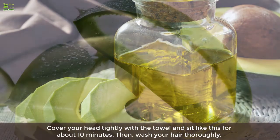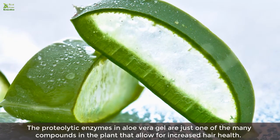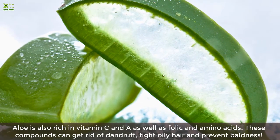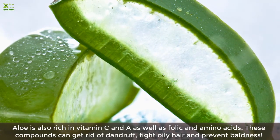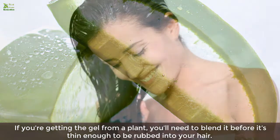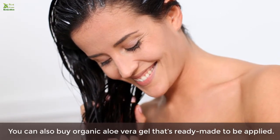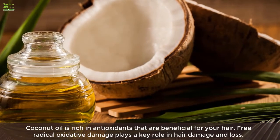Three: Aloe vera. The proteolytic enzymes in aloe vera gel are just one of the many compounds that allow for increased hair health. Aloe is also rich in vitamin C, vitamin A, folic acid, and amino acids, which can get rid of dandruff, fight oily hair, and prevent baldness. If you're getting the gel from a plant, blend it before rubbing it into your hair. You can also buy organic aloe vera gel that's ready-made to apply.